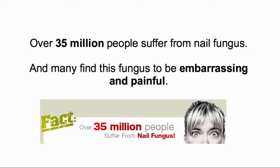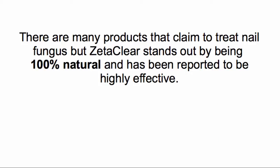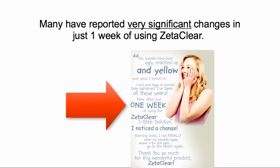Over 35 million people suffer from nail fungus and many find this fungus to be embarrassing and painful. There are many products that claim to treat nail fungus, but ZetaClear stands out by being 100% natural and has been reported to be highly effective. Many have reported significant changes in just one week of using ZetaClear.